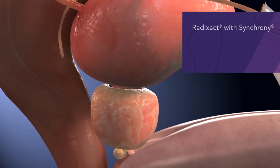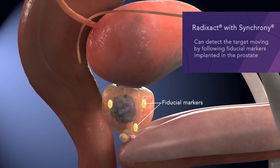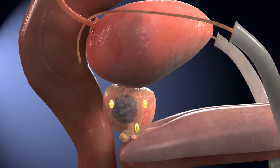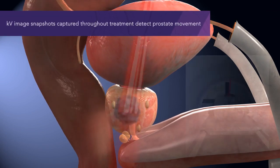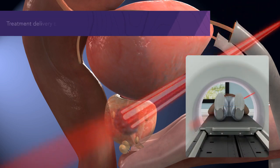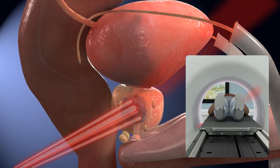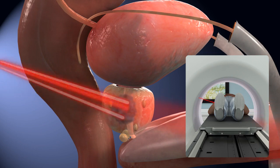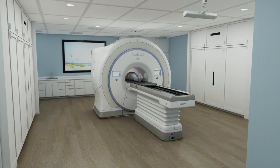The Radexact system with Synchrony can detect the prostate's position during treatment using one or more implanted fiducial markers. KV image snapshots are captured during treatment to verify the prostate's location. When the prostate moves, the Radexact system detects this movement and synchronizes the treatment delivery beam to the new position in real time, allowing treatment to be continuously delivered with submillimeter accuracy, even as the prostate moves unpredictably.